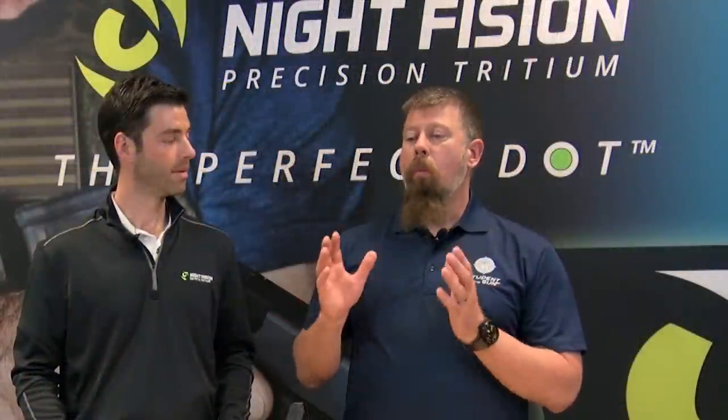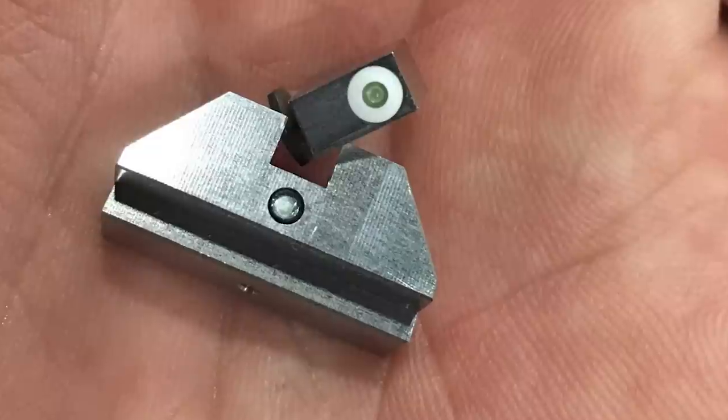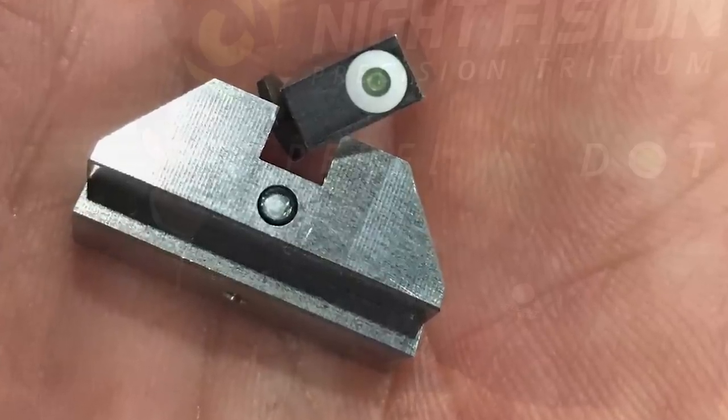Our mutual friend Jacob Herman introduced us almost a year ago. He said, 'Paul, I'm working with Night Fission sights — if you were going to design a sight from the ground up, a pistol sight, how would you do it?' That's a pretty loaded question. There are a lot of different sights out there with very positive attributes, and some don't have them, so we started examining: what is the customer asking for?